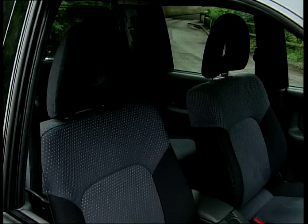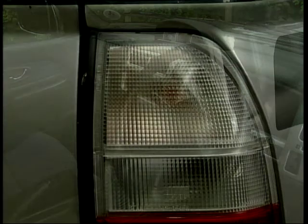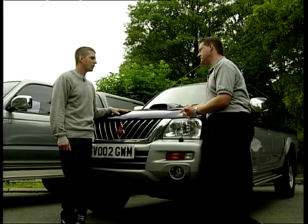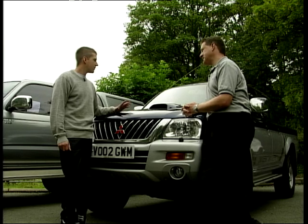I think the ones we've picked out for you have all got double cabs. Is that important in terms of the interior space, carrying kids and family? It's definitely a bonus. At least you can use it at the weekends, take the kids. It's an all-round vehicle. It's got some grunt, it's got some loading space for me at work. It's an all-rounder.